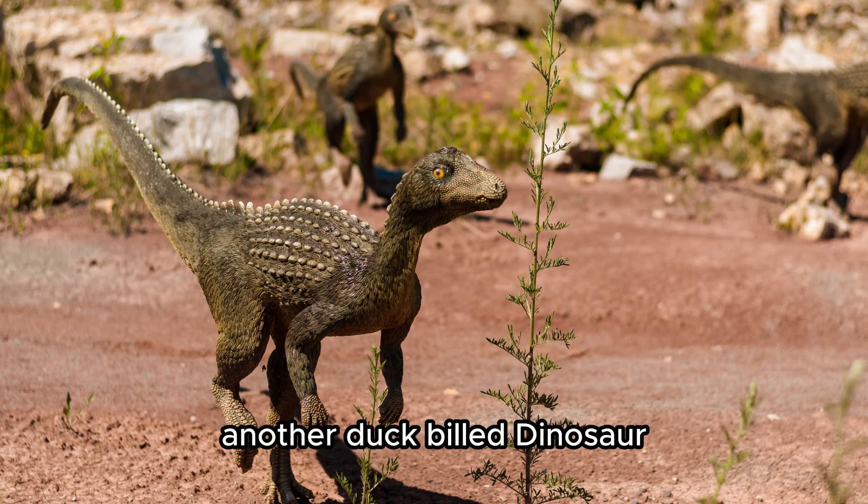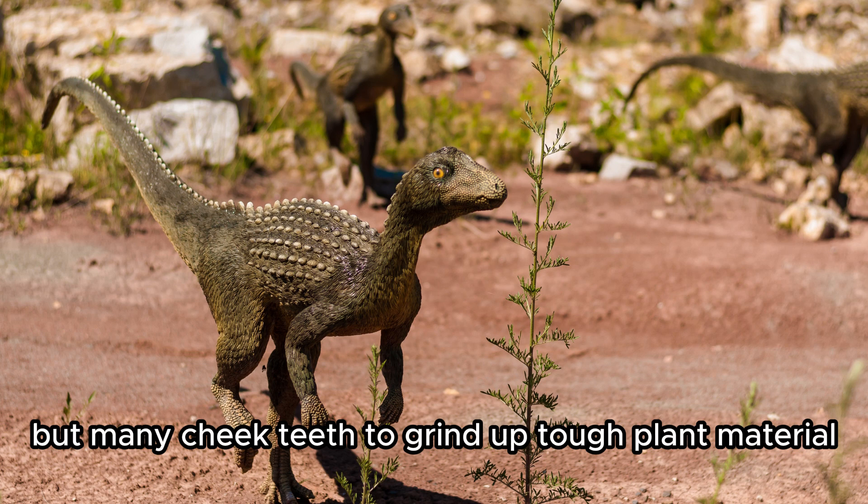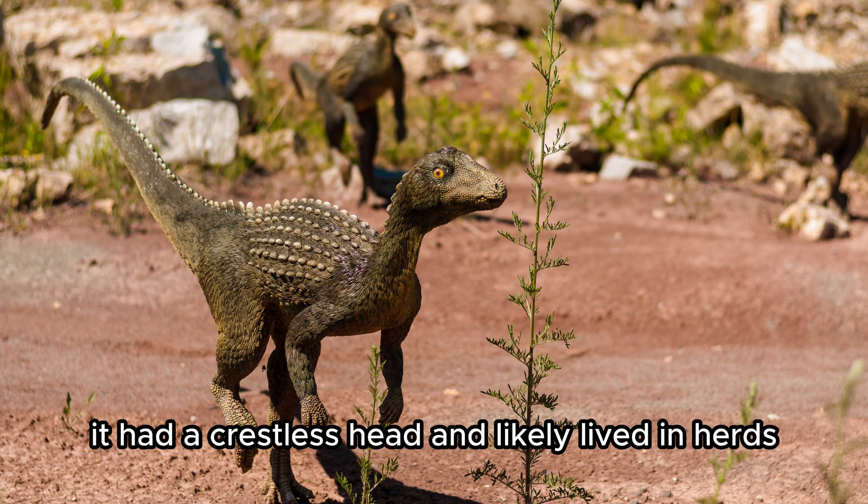Edmontosaurus. Another duck-billed dinosaur with no teeth in its beak but many cheek teeth to grind up tough plant material. It had a crestless head and likely lived in herds.